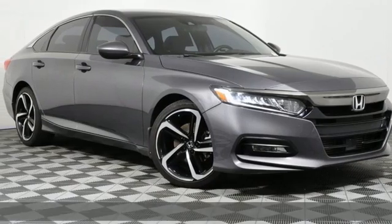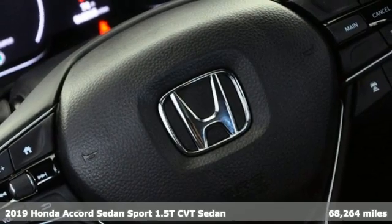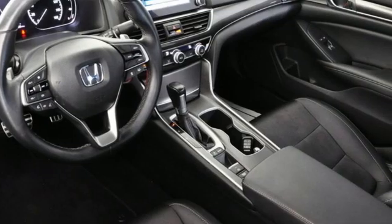It's a 2019 Honda Accord sedan. Year after year, the Accord is showered with awards and praise. Take a look and it's easy to see why. Drive it and you'll know why.